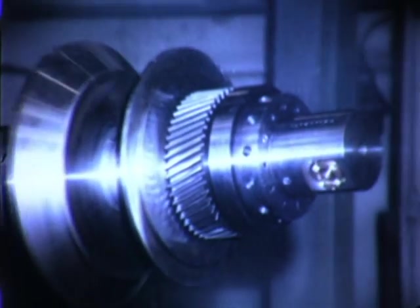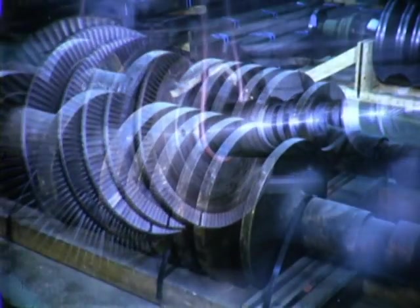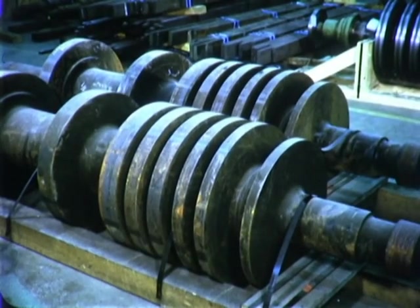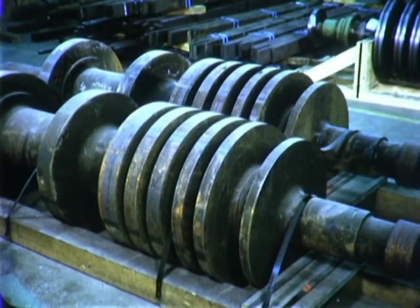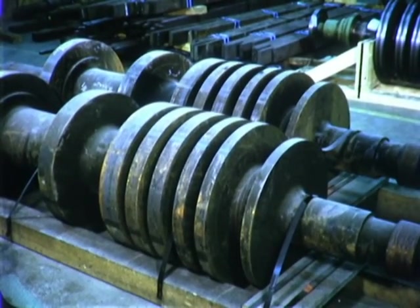The rotors built here measure up to 6 feet in diameter, 18 feet in length, and weigh up to 8 tons. Only special high-quality steel alloy forgings that have previously passed exacting ultrasonic and many other tests qualify for machining here.